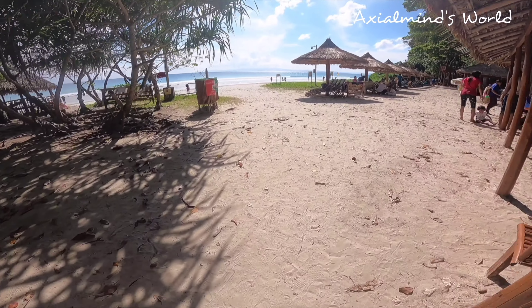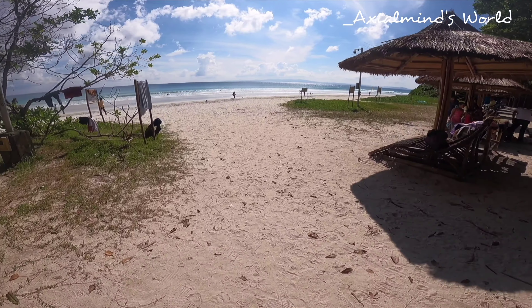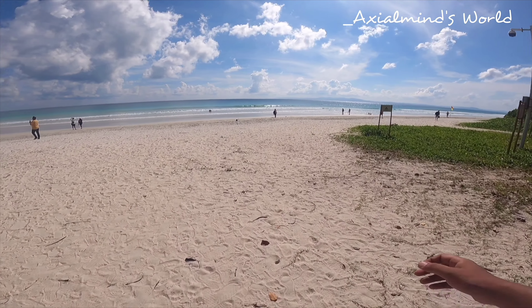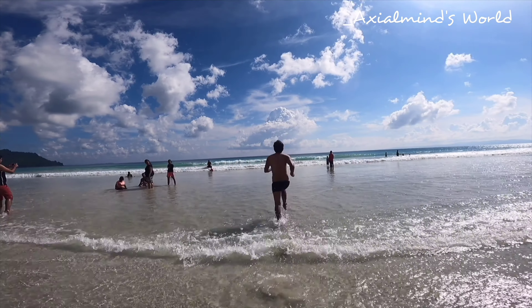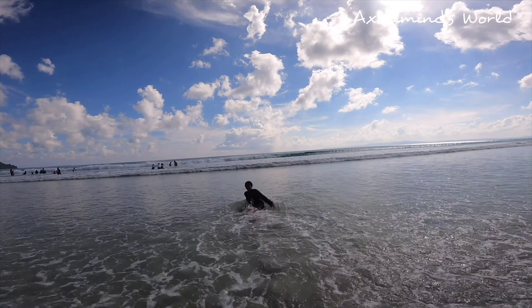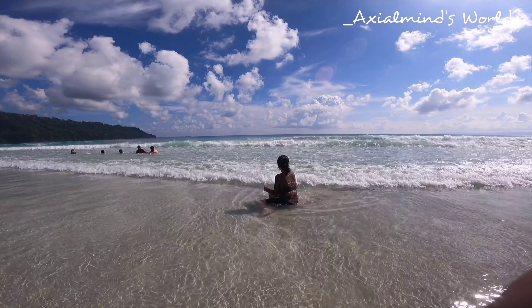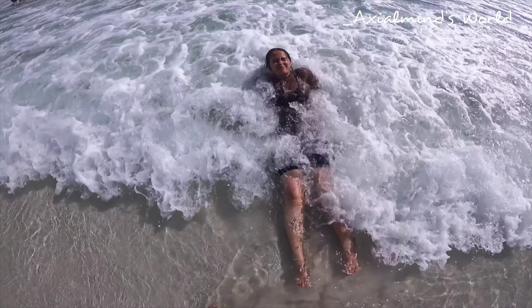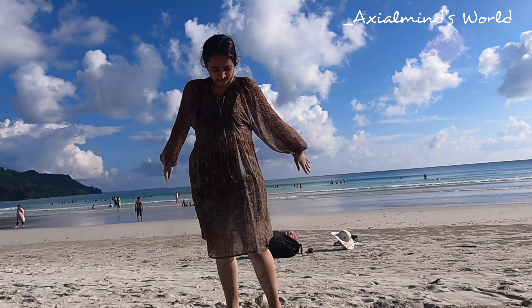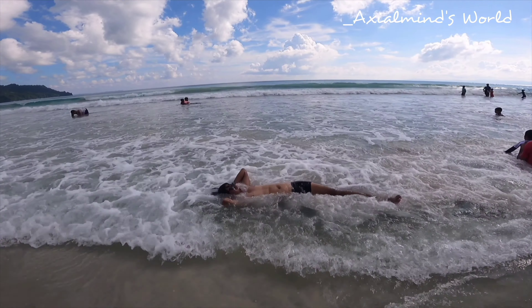The water was super clean. I could not differentiate between the sky and the water — both were having the same shades. It was just so beautiful.